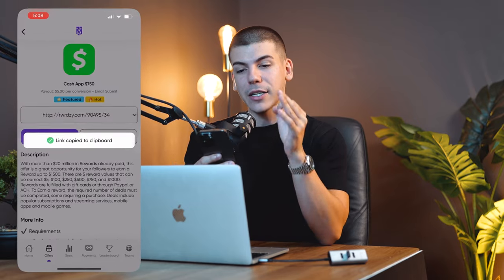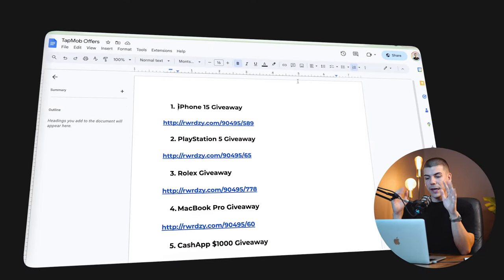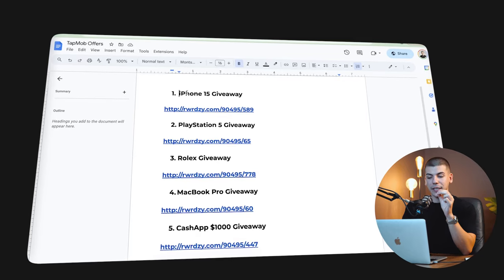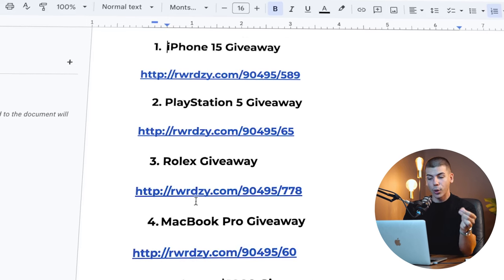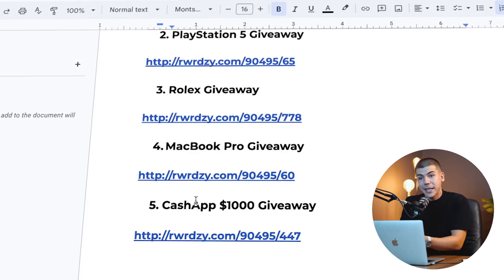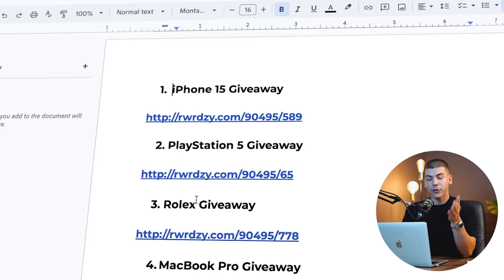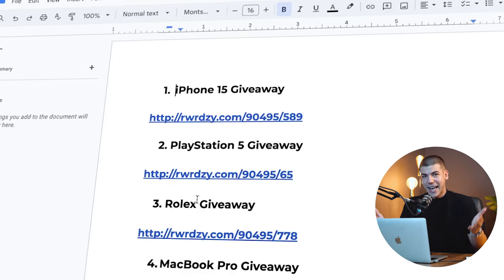Copy your link by pressing the copy link button, then go back to your Google Docs and paste five of those giveaways and all of their links into your document. Here I have five different giveaways: the iPhone 15 giveaway, the Rolex giveaway, the MacBook Pro giveaway — all chances for someone to win something for free by entering their email address. Each time they do, I make $5. So from five different offers, I can make $25 per person without even selling anything.